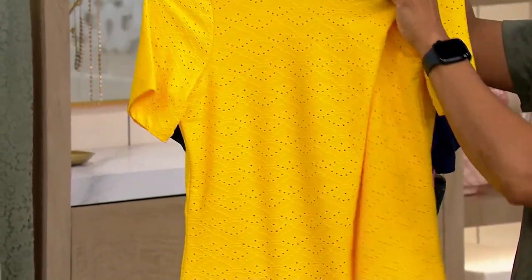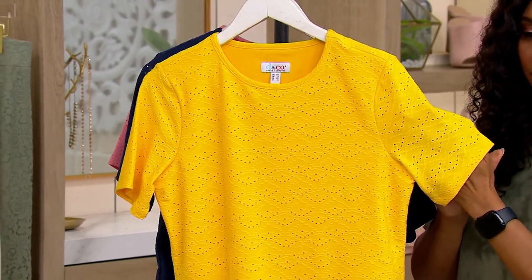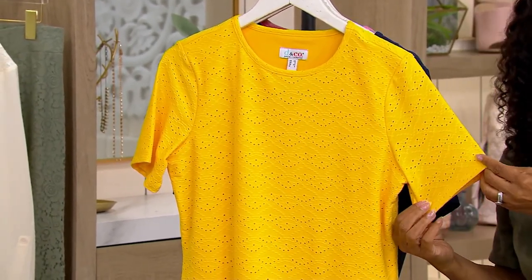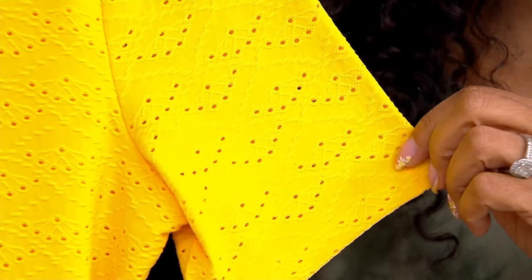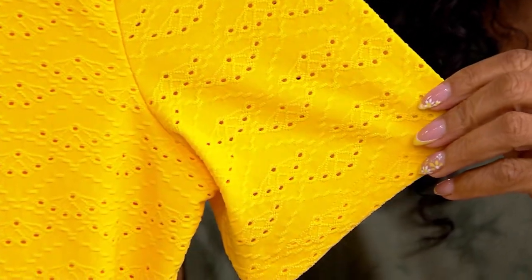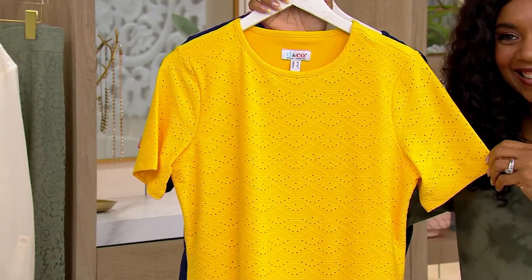I love the full coverage on the sleeve. I am very self-conscious about my arms, but this looks nice on anybody's body, no matter what size you are. It gives you full coverage on the sleeve. And there's even eyelet on the back, which is more expensive to do. So I love this. I've worn this a lot of times, and I get so many compliments every time I wear it.